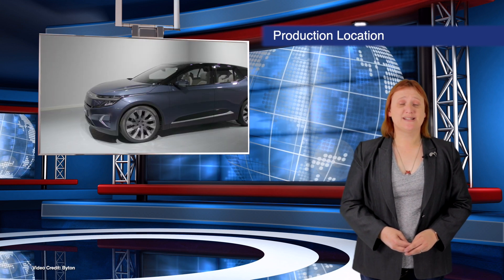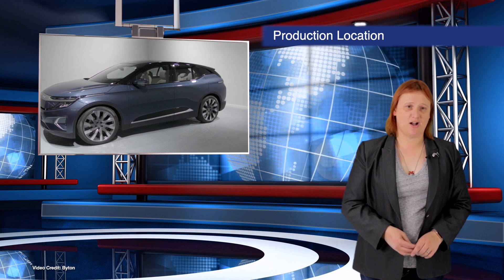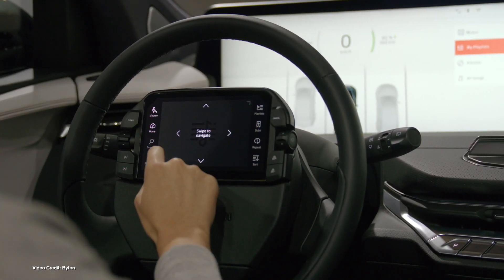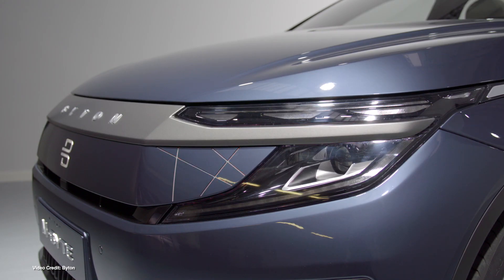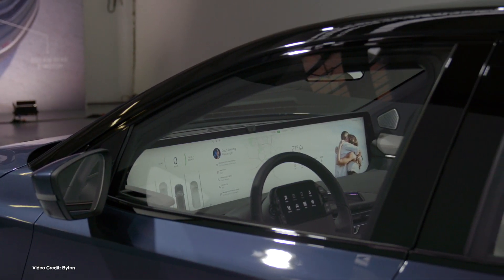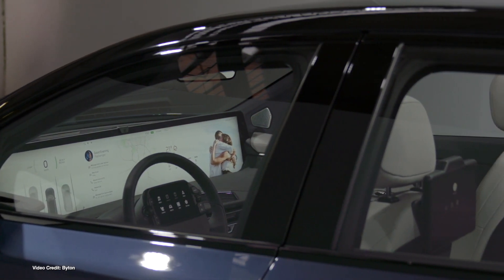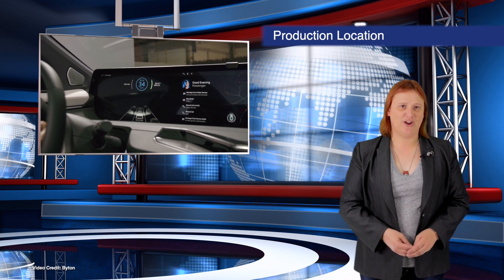A former production facility owned by General Motors in South Korea will become home to the production of the U.S.-spec Byton M-Byte electric car. While the high-tech vehicle will be made in China for Chinese customers, the South Korean facility — now part of the Myung-Shing Company, which is a parts supplier to both Hyundai and Tesla — will make all U.S.-destined Byton M-Bytes. This allows Byton to completely circumvent any issues caused by the ongoing U.S.-China trade war.